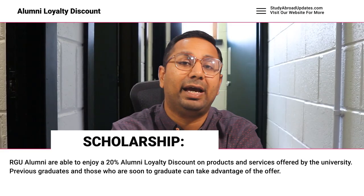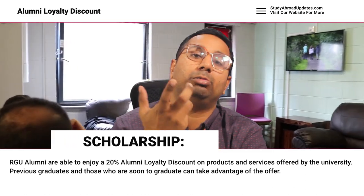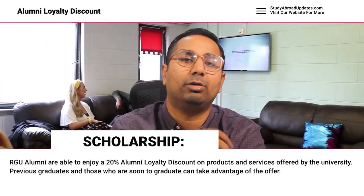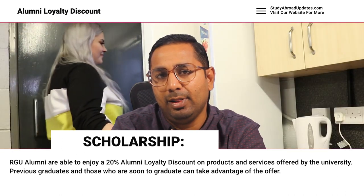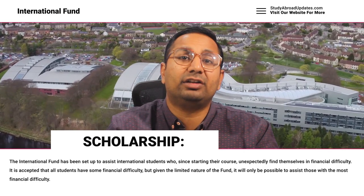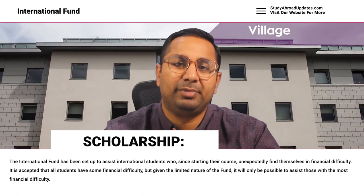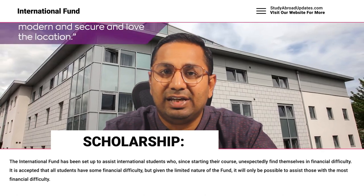Now let's discuss scholarships. The university offers an Alumni Loyalty Discount of 20%. There is also an International Fund allocated to international students, which you can see on screen.